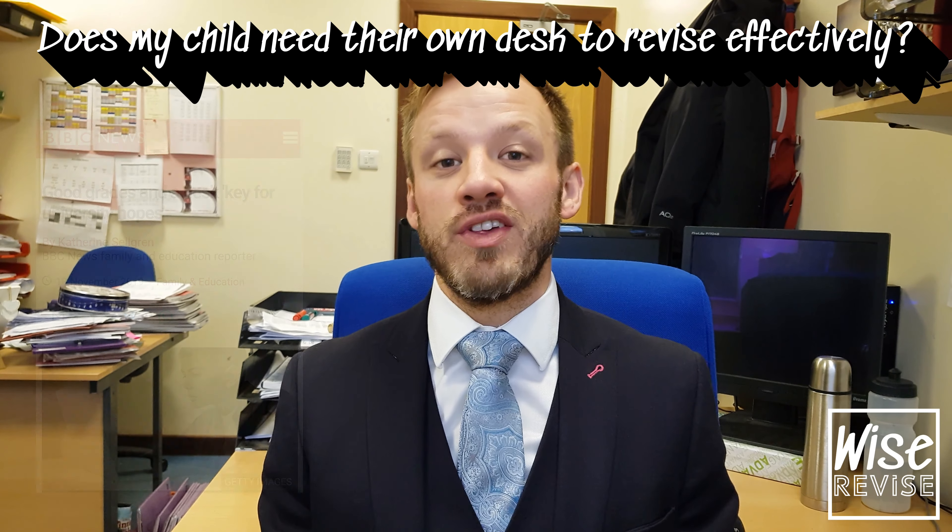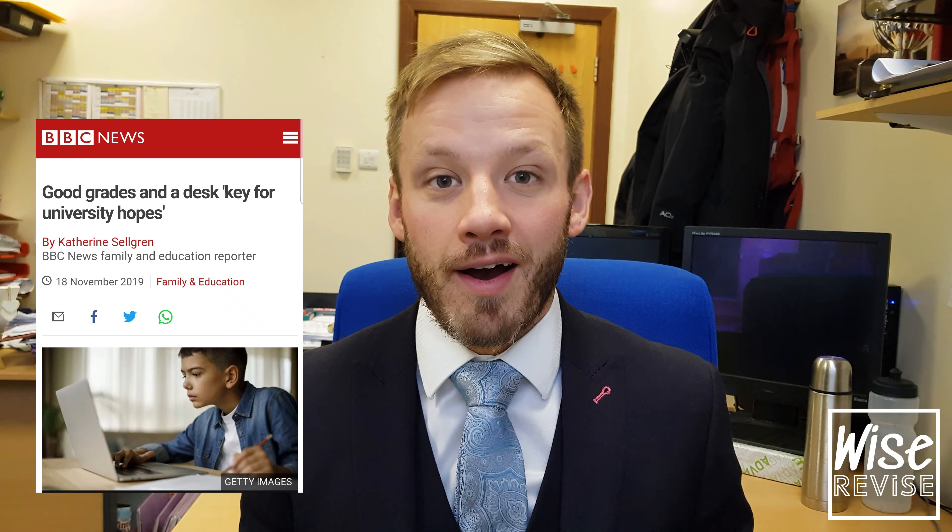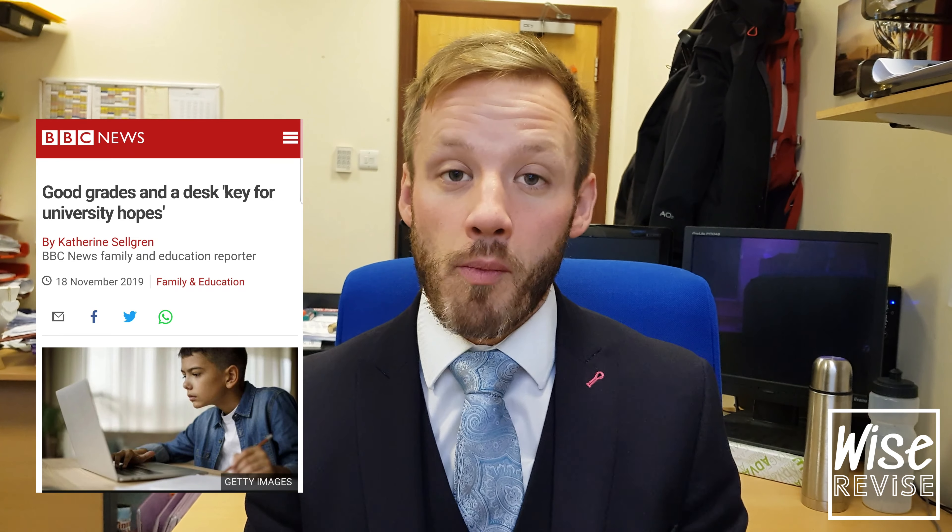You might have seen this recent article on BBC News that talks about how students and children who have their own desk and access to their own desk are far more likely to go to university. And this might have got you thinking: do I need to go out and invest in a desk for my child in order to enrich their learning experience, for them to do independent work at home effectively and to revise and prepare for their GCSEs in the best way possible?